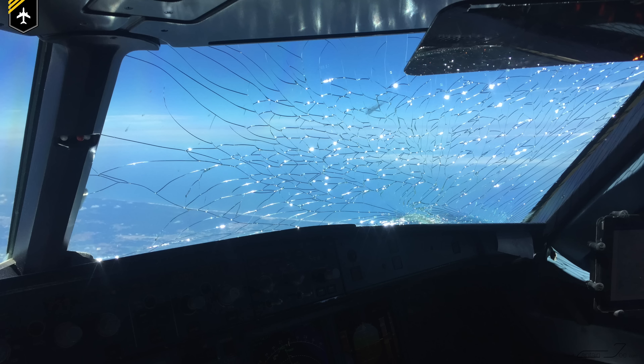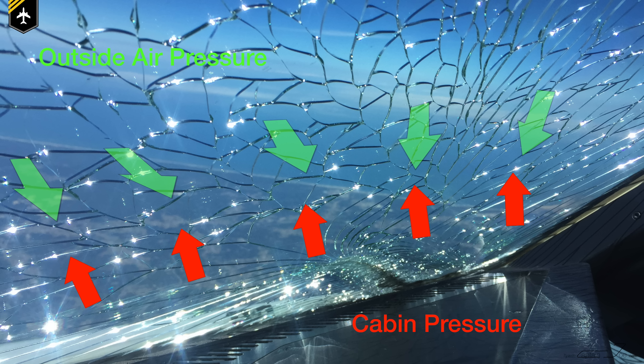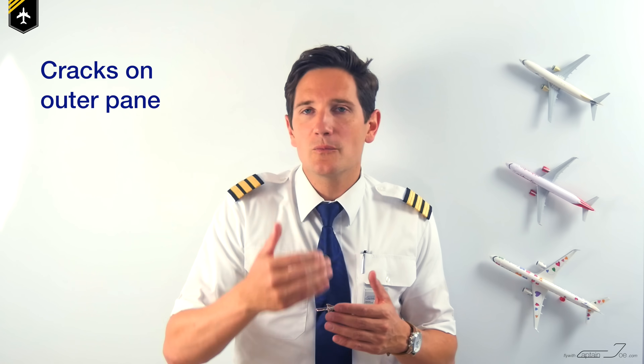In case a window gets cracks in mid-air — damaged by the impact of foreign objects, electrical arcing of the window heating system, or other reasons — the first thing is to identify if the crack is on the cockpit side or the outer side by using a pen or your fingernail. If it's on the outer side, there is not much you can do. The inner pane is still strong enough to sustain the differential pressure up to the maximum flight level, meaning you can fly to your destination airport. The pilot flying should be on the side of the window which is fully intact.